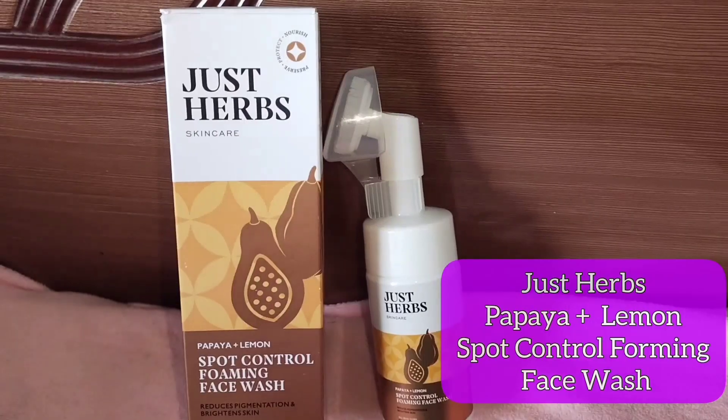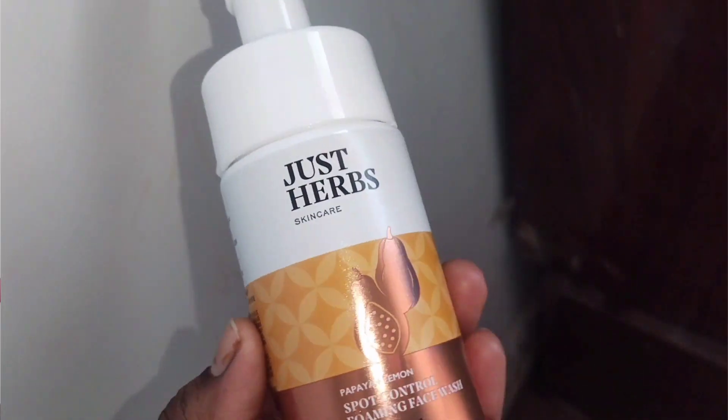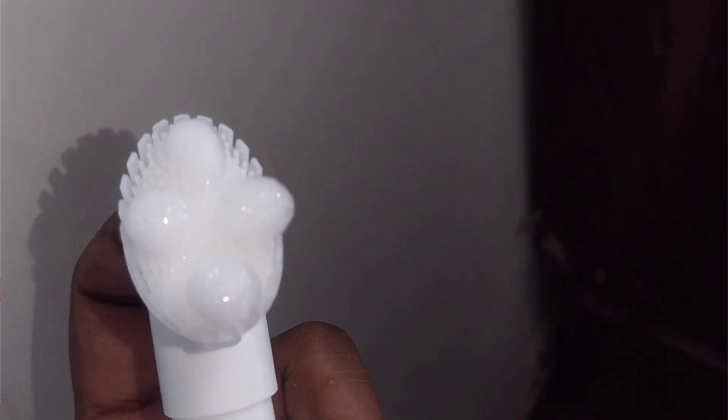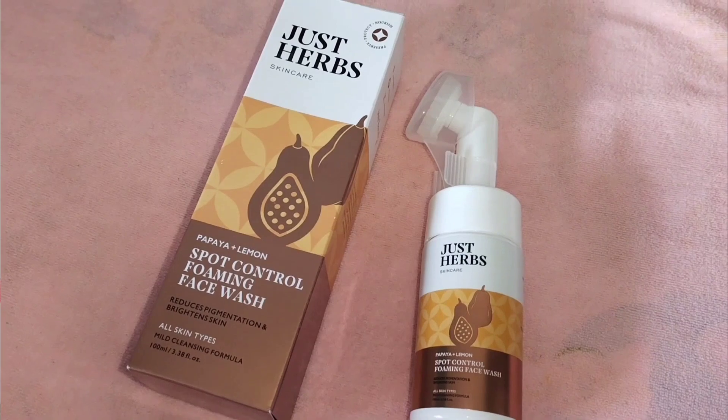The third face wash is Just Herbs Papaya Plus Lemon Spot Control Foaming Face Wash. It comes in cardboard packaging and is a foaming face wash. It will also provide a silicone brush to use, which helps with blood circulation on your face due to the slight scrubbing action. This face wash reduces spots, keeps skin young and youthful, and supports collagen production. You can use it for all skin types. If you have dark spots, use it on a regular basis for best results.